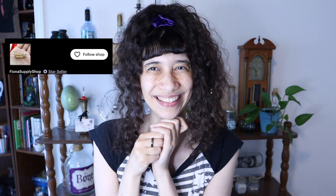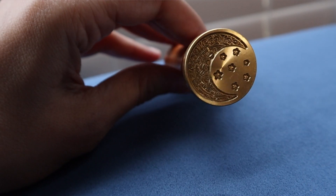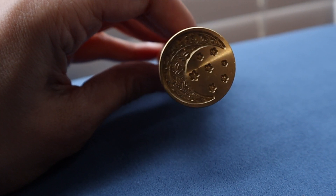My next find just screams witchy, and I love that about it. It is a beautiful wax seal from Fiona Supply Shop on Etsy, and it features a moon and some stars. I am in love — I think it is one of the most gorgeous things that I've ever seen. I've always loved wax seals like this. I don't have very many, although eventually I hope to have a small collection. But this one was the one that I really, really fell in love with. I was like, absolutely, I need this.